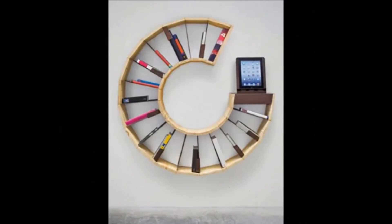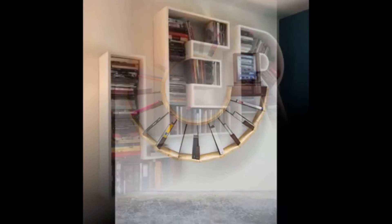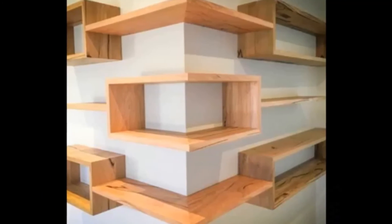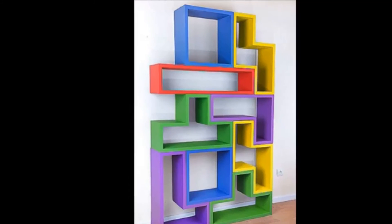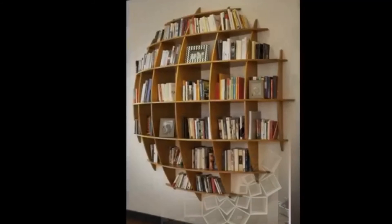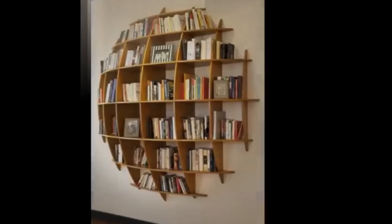A good collection of 40-plus bookshelves design decor ideas for modern home living rooms are given in this video for your interior decoration ideas. Please watch till the end of this video and subscribe to our channel for more interesting content. Thank you. Good day.